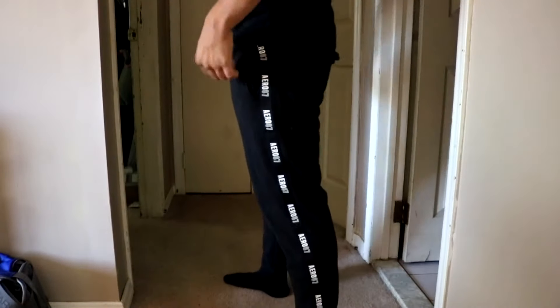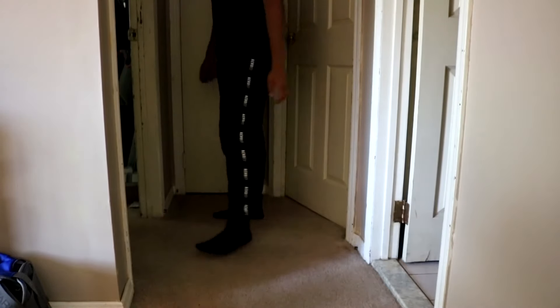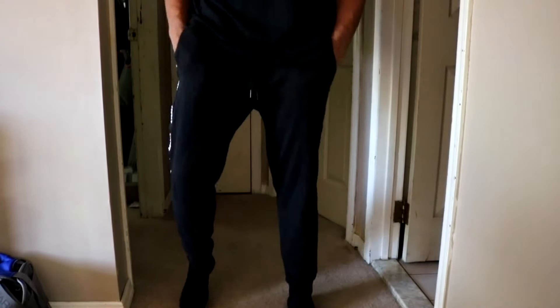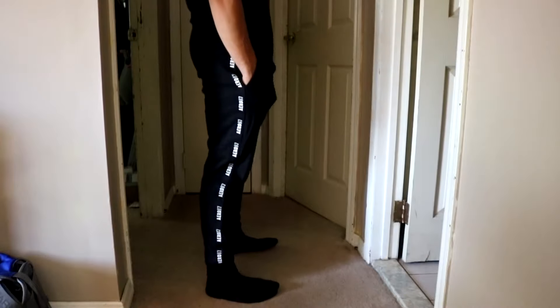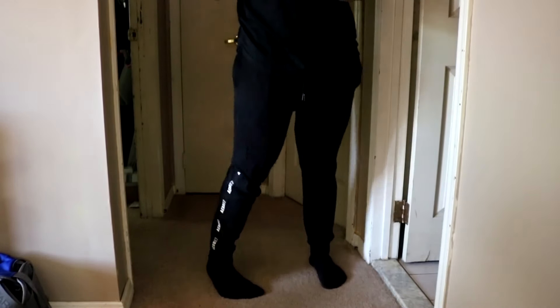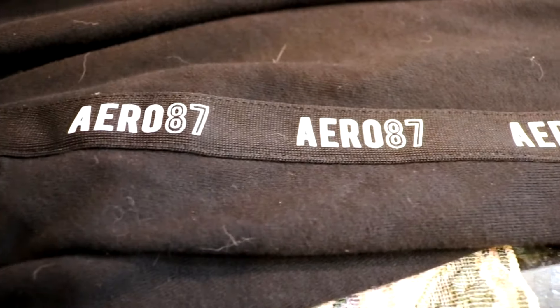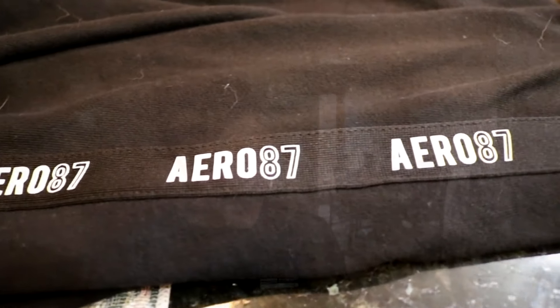Getting right into the reveal — these pants at first glance are not bad. Starting with the price, these retail for $44.99 USD, and that is a little steep for what you're getting here. You're getting a skinny fit jogger that has 'Arrow 87' down the sides of the pants — technically a regular jogger, just with their branding on the side.